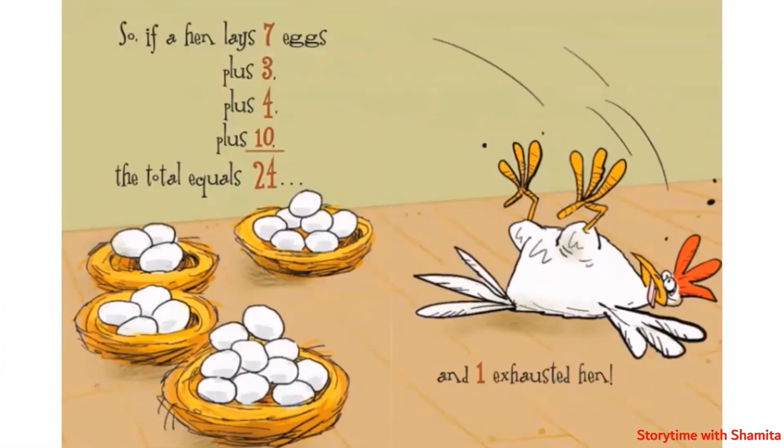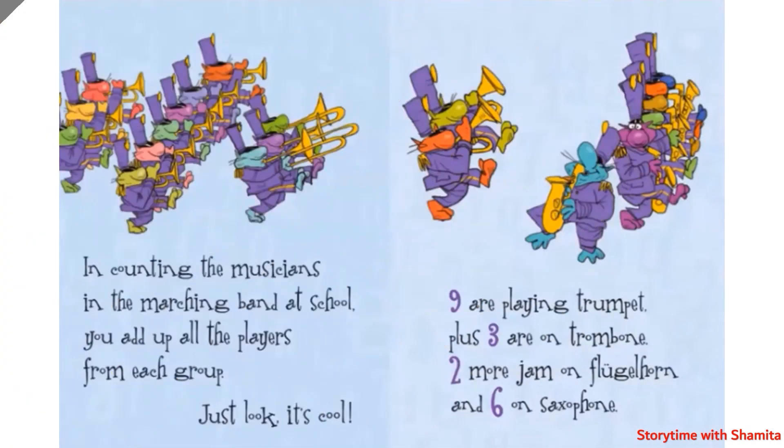So if a hen lays seven eggs plus three plus four plus ten, the total equals twenty-four, as one counts up to ten.